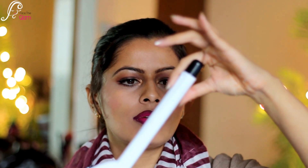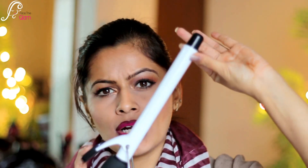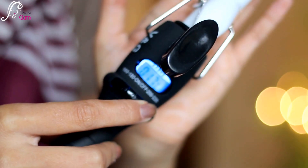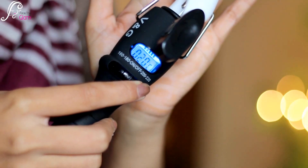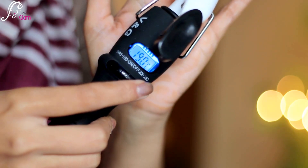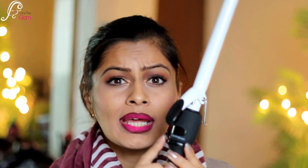It has a digital temperature meter, so you can see how hot the iron is. You turn it on by clicking this little button, and you can increase or decrease the temperature according to your hair texture. I also like this curling iron because it heats up really fast — I don't have to wait when working on clients.